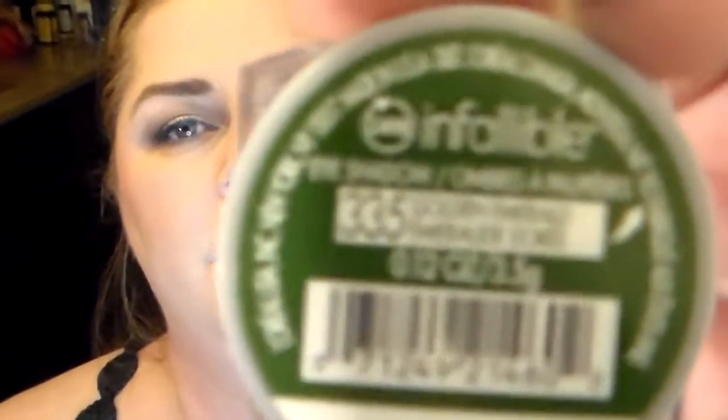I've been wanting this forever — my friend Kim has it and I needed it really bad. It's by L'Oreal again because of the buy a certain amount get money back deal. It's the L'Oreal Infallible eyeshadow in golden emerald. I'm really excited to try this — it has a sealed thing because I think it's a pressed pigment. Oh, it's creamy! Let me swatch this — oh, that's so pretty!